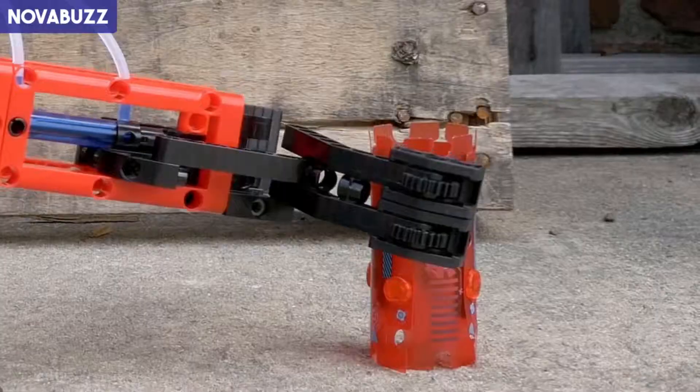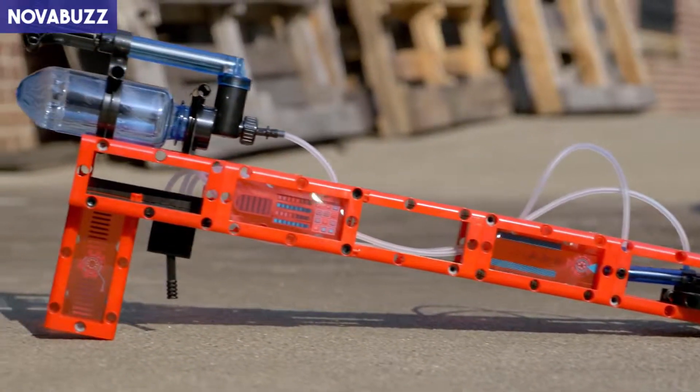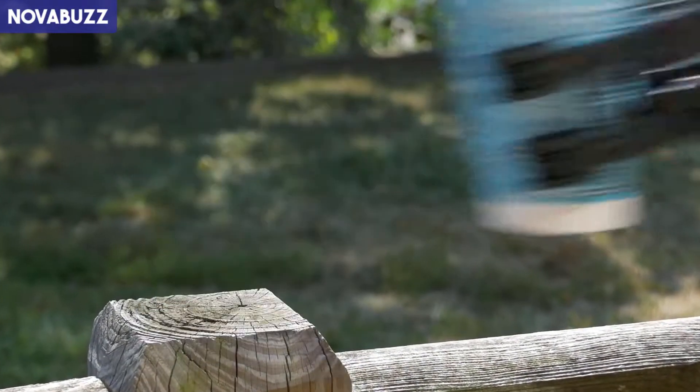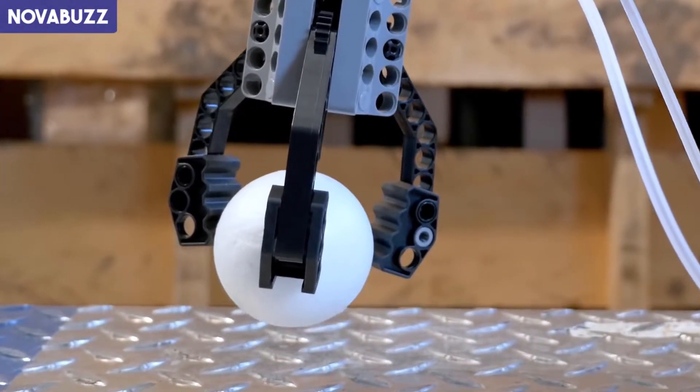The air pressure from the tank pushes a piston in and out to activate your models. Build a pivoting robotic arm that can move items from one location to another, and a robotic grabber that can pick up objects that are just out of reach. Or a robotic claw that uses three vertical grippers to lift objects straight up.